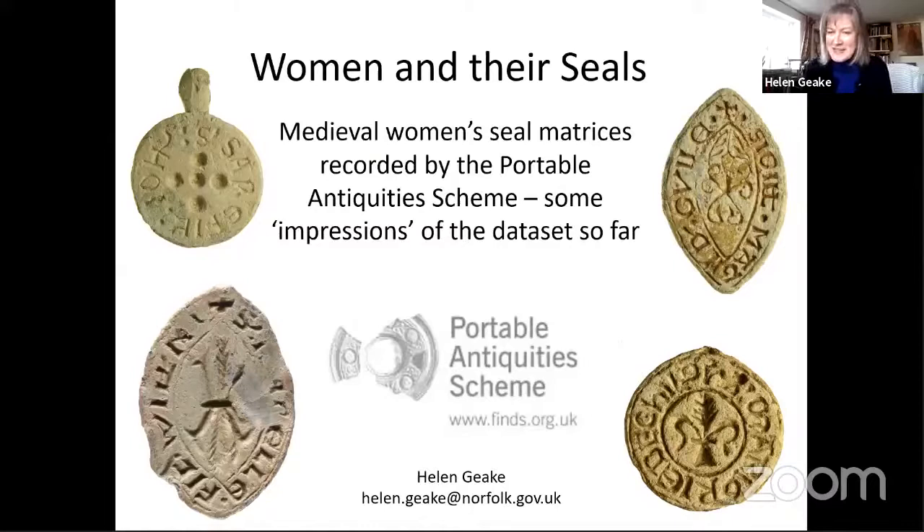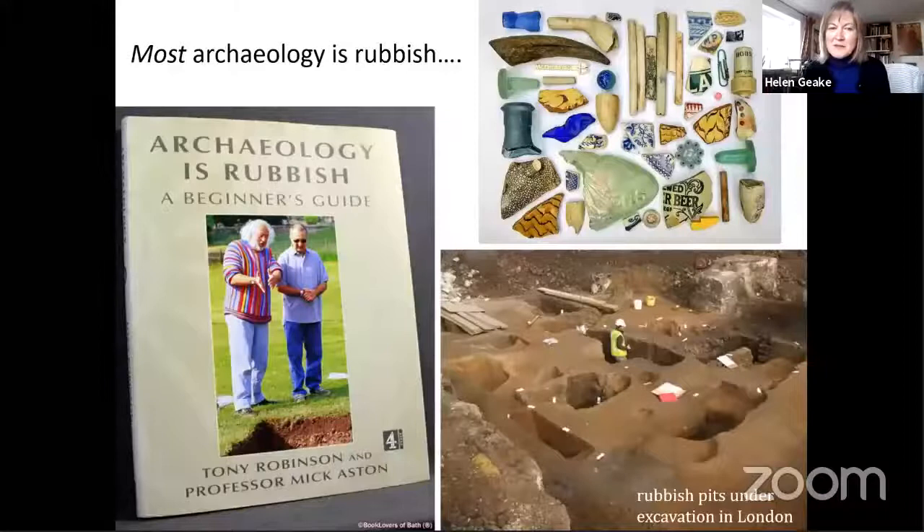I'm going to have to start with yet more comments about our data set. Laura has done a fantastic job telling you about our whole range of seal matrices, medieval and post-medieval, but I'm going to hit you with some more about our data. I should also say that I have flipped most, if not all, of my pictures in Photoshop, so you'll see a mirror image of the matrix which will make the inscriptions easier to read, and I've generally tried to add our record numbers which should let you find the record.